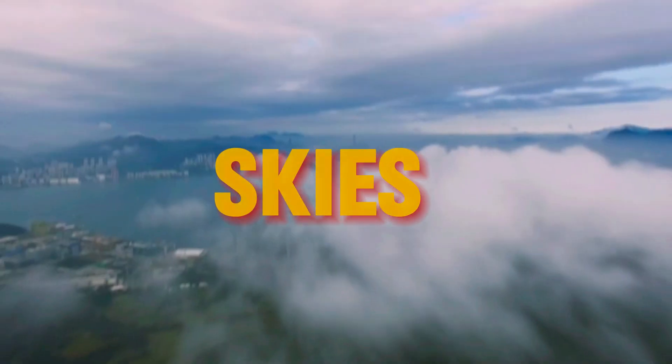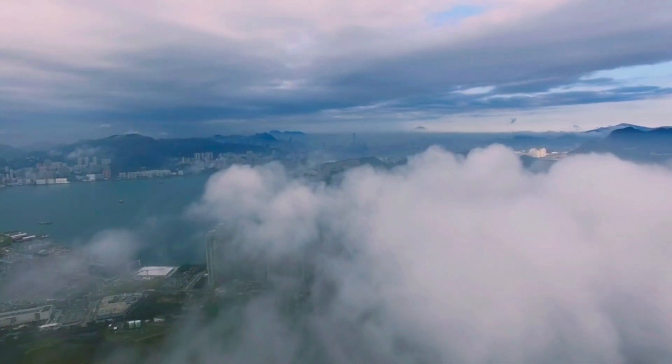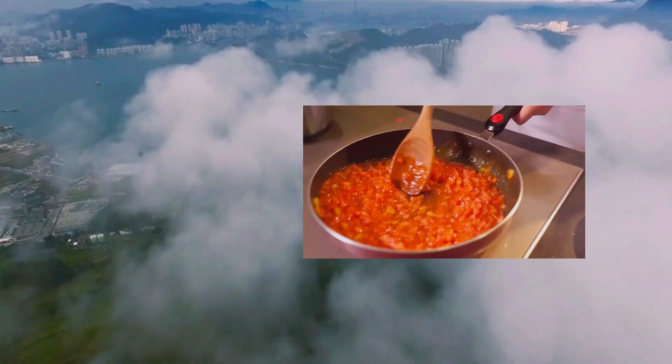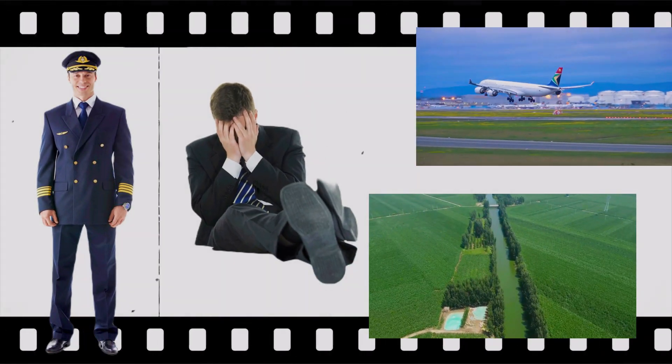Hey there, adventurers of the skies. Welcome back to our Aviation Acronym Series, where we decode the letters that keep you safe and soaring. Today, we're diving into a checklist so essential, it's like the secret sauce to safer flights. We're talking about the PAVE checklist. Buckle up as we unravel how pilot, aircraft, environment, and external pressures make the foundation of flight safety.